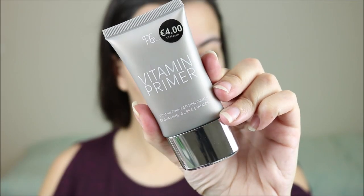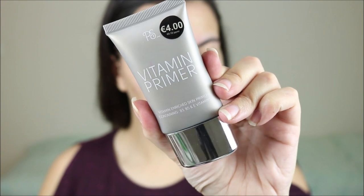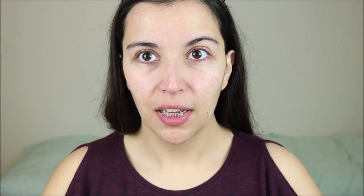These are a mix of products I've really been loving together. I'm going to start with a hydrating primer because the foundation I'm going to use is a little bit more matte. For primer I've been loving the Primark Vitamin Primer, and this one is very hydrating.